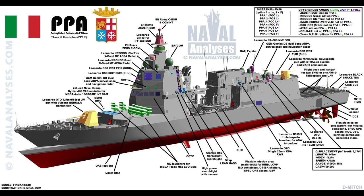It's worth noting that the design of the PPAs follows the fitted-for-but-not-with model, meaning that even though the light and light plus ships lack the full equipment of the PPA full when launched, every ship of the class can be brought up to the full specification if need be, without having to undergo major modification. All the systems present on the full can be installed on the lesser variants. For more information on the PPA's equipment, I suggest checking out the pages on NavalAnalysis.com and Seaforces.org, both of which are linked in the description of this video.